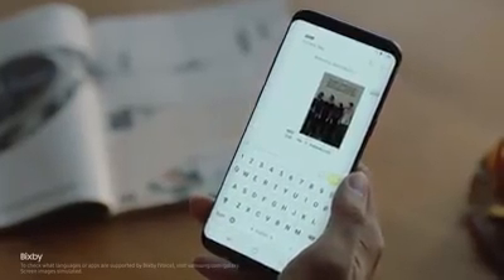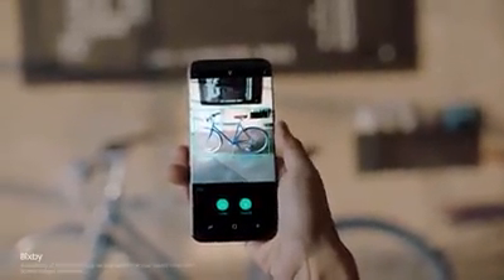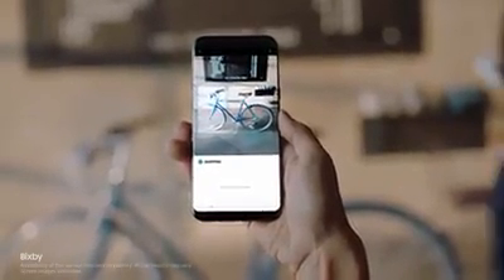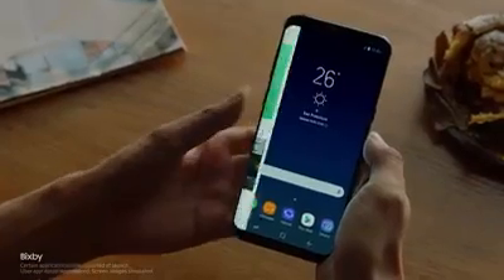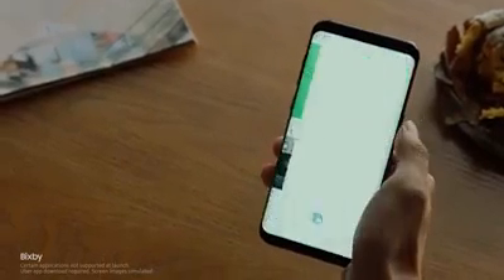Bixby gets smarter and more intuitive with every use. And if you find something you like, Bixby analyzes it and provides information without having to type a single word. Bixby evolves as it learns your routine, so you'll have the right content just when you need it.